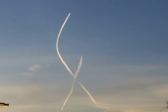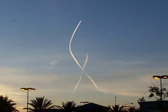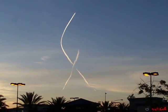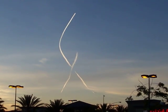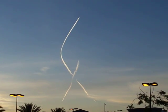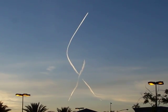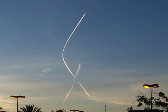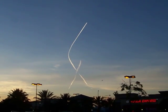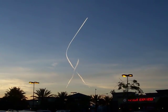Just pulled up in San Jose over by Coleman and Taylor to get out of my car and see these cool contrails or chemtrails. You can see there's one jet going up and one going down — they cross paths. I don't know if this is on purpose, but that's pretty cool. That is over by San Jose International Airport.